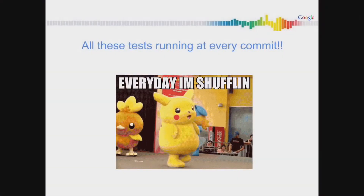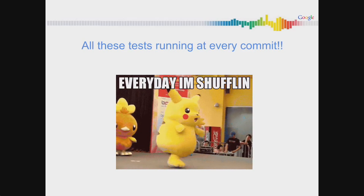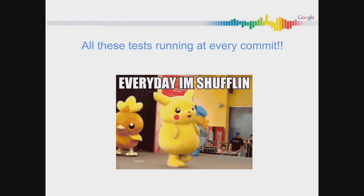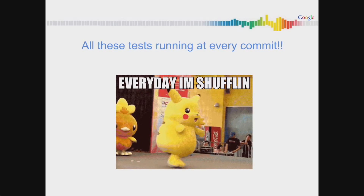We have all these tests running at every commit. We have three test strategies on Android, two for iOS, and two for our backend. We guarantee that those tests are run at every commit. Most of them are also run on pre-commit, which is what we really care about.